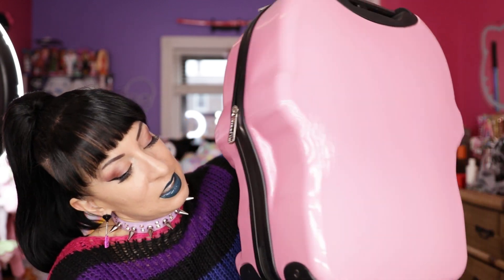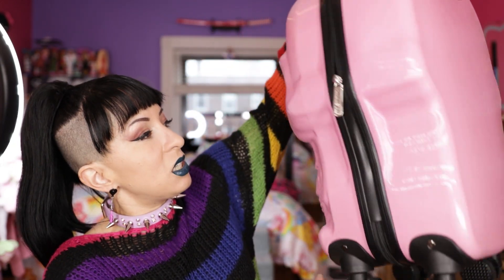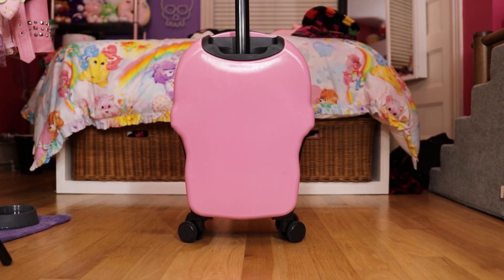It has rolly wheels, the awesome skull face, the Killstar logo at the top, and a handle. I just took mine out of the plastic and it's a little marked up — it has some black marks on it, so I'm guessing that happened before they even put it in the plastic. This is probably not going to stay pink for very long if you decide to travel with it; it's going to get very scuffed up.